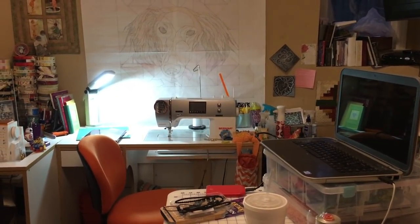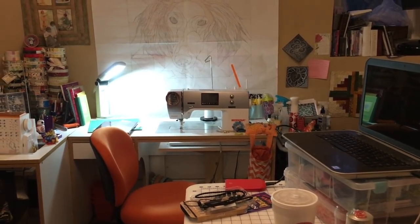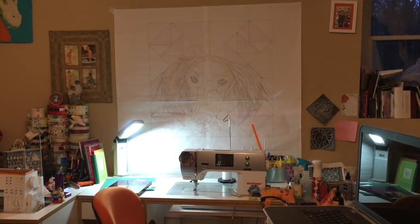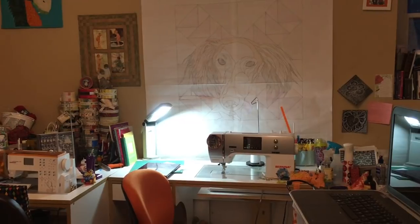Here's my sewing machine — this is the one that does the lion's share of work. It's my Bernina 350; I love it, it's a great sewing machine. That's where I sew, and I have an OTT light right next to it. That picture of the quilt in the background is one I've wanted to make but haven't done yet.